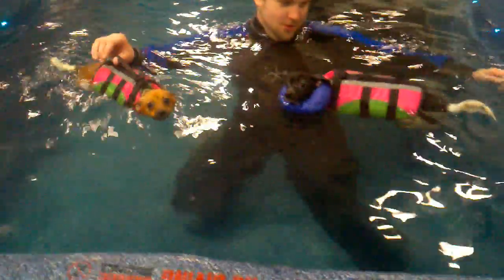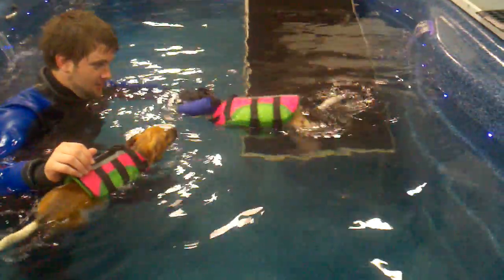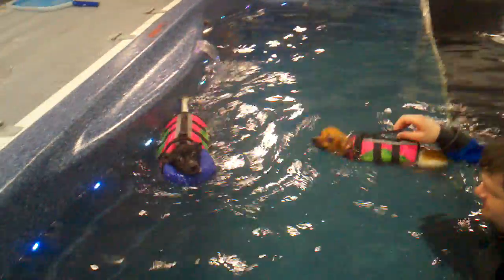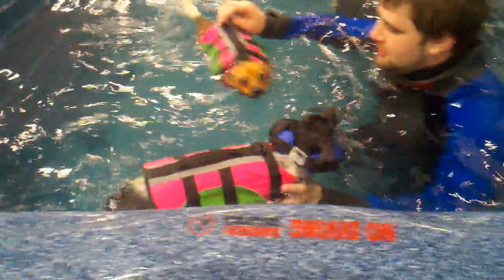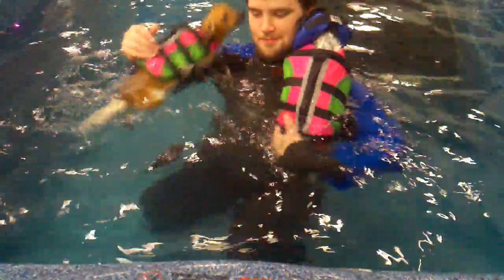What are you guys doing? You're just floating there. He is. He's like, this isn't so bad. Oh, there he goes on his own. Way to go, Badger. Yay, Badger — you can swim! I'm kind of nervous. I'm going to get her a second collar since we know that one works.